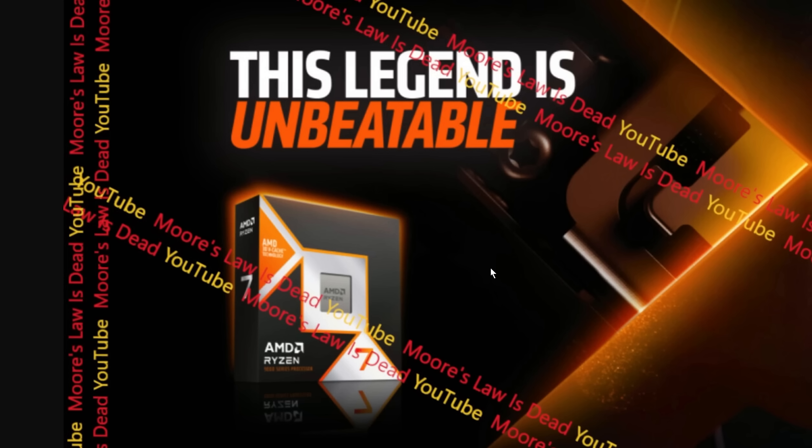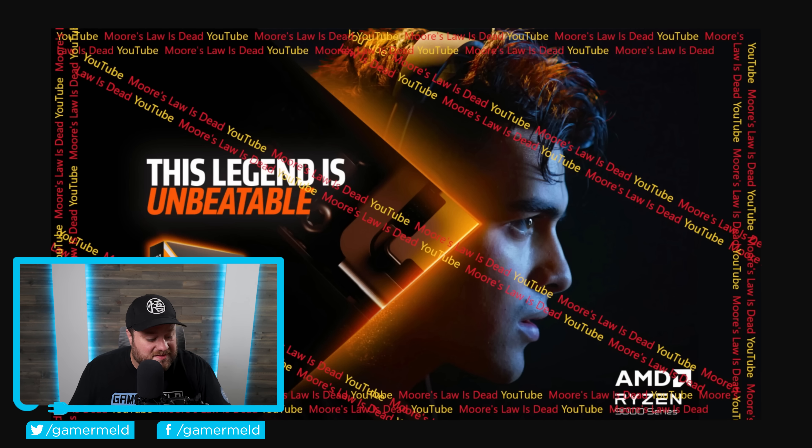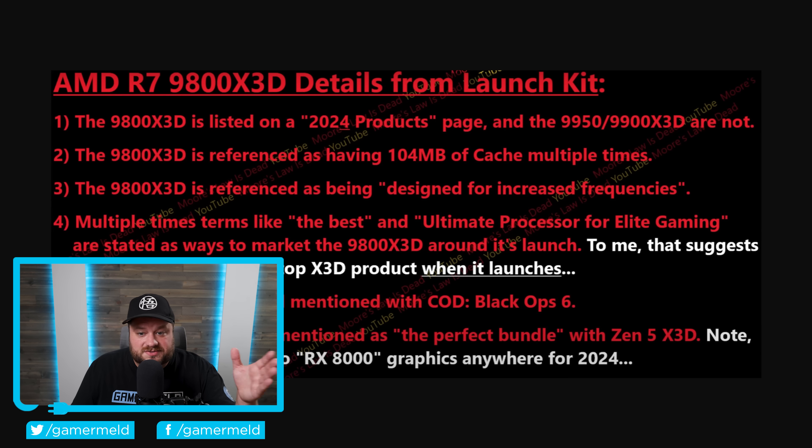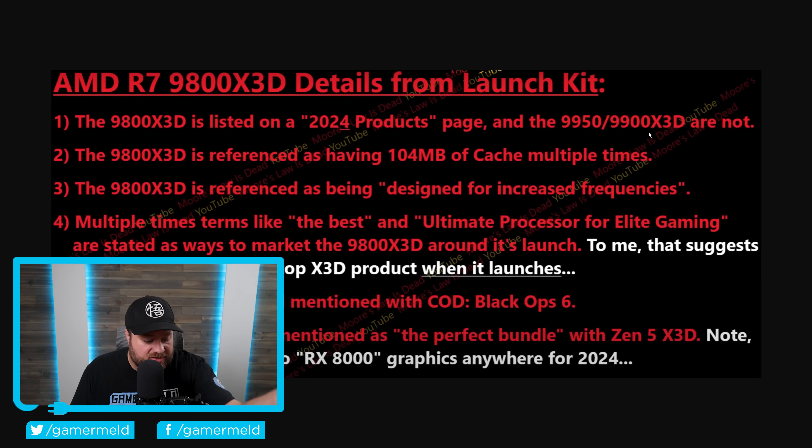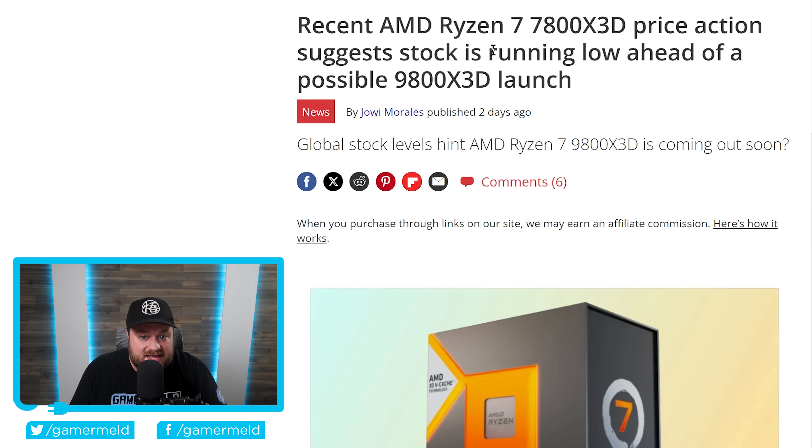It looks fairly similar with some color changes — not a bad box design — but that isn't the biggest detail here. Apparently from the launch kit, the 9800 X3D is listed on a 2024 product page while the 9950 and 9900 X3D are not, which isn't a big surprise given an earlier leak showing the 9800 X3D would release first with the others coming later. Additionally, recent Ryzen 7 7800 X3D price action suggests stock is running low ahead of a potential 9800 X3D launch — basically it is likely coming and coming soon.